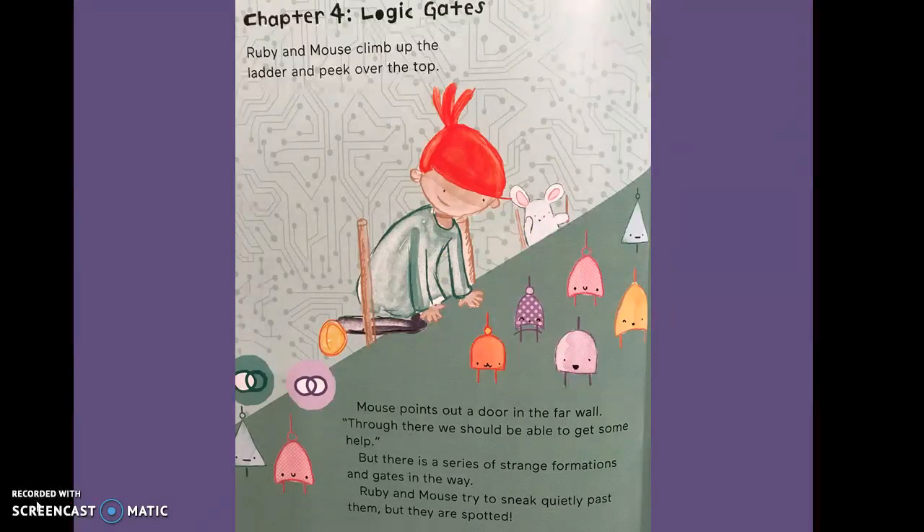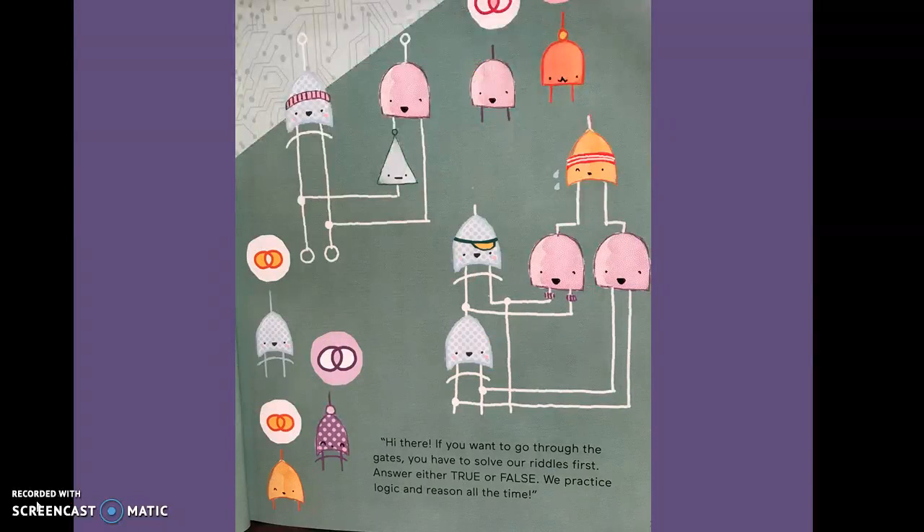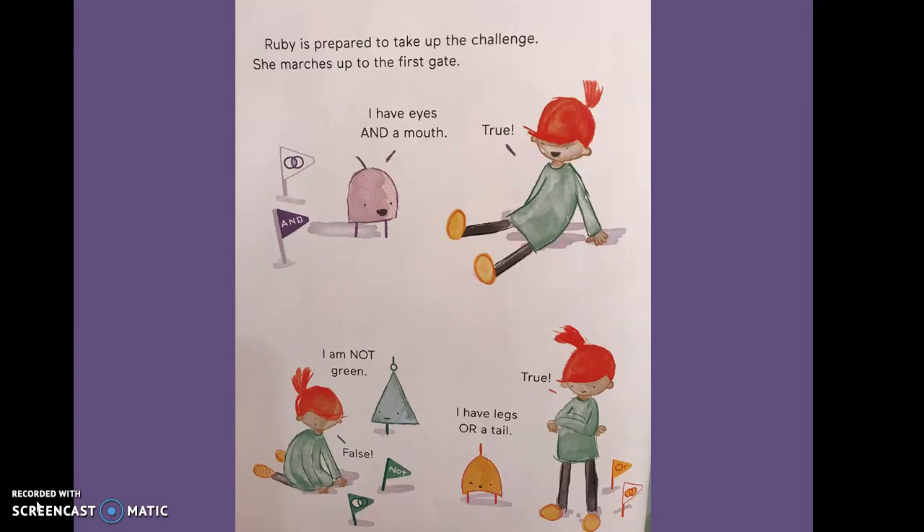Chapter Four: Logic Gates. Ruby and Mouse climb up the ladder and peek over the top. Mouse points out a door in the far wall. "Through there, we should be able to get some help." But there is a series of strange formations and gates in the way. Ruby and Mouse try to sneak quietly past them, but they are spotted. "Hi there. If you want to go through the gates, you have to solve our riddles first. Answer either true or false. We practice logic and reason all the time." Ruby is prepared to take the challenge.